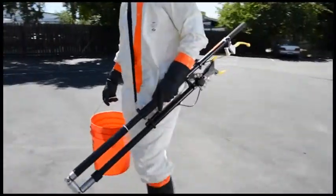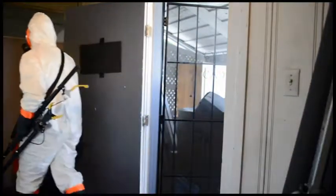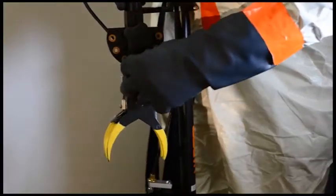NAPCO has developed a grabber pole that is collapsible, has an adjustable gripping jaw, is manufactured with high-grade aluminum weighing only 6.5 pounds, and will provide investigators with a standoff distance of over 8 feet.